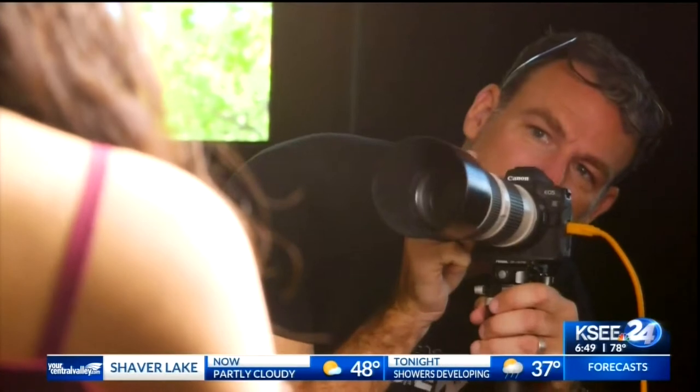I was blown away by it. He's the best in the world at what he does. Bringing him here would give these kids something that they will take with them for the rest of their life.